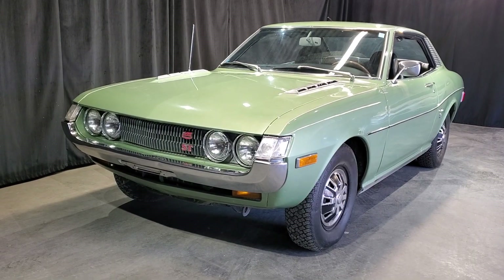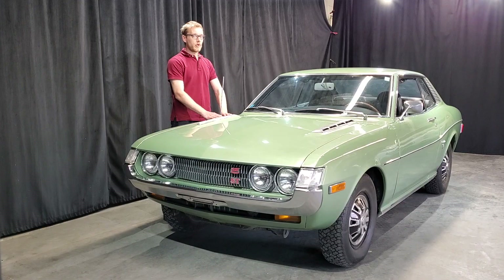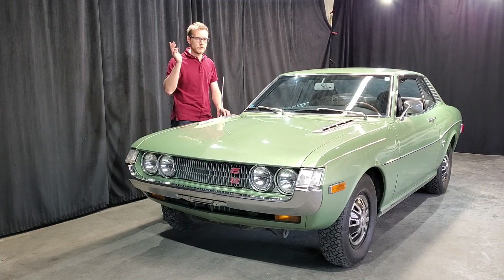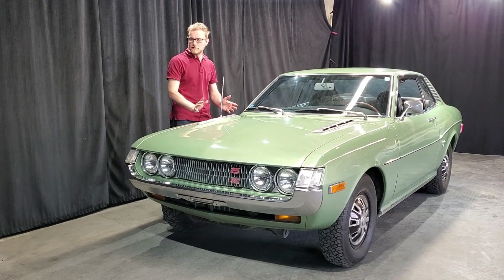Alors voici, c'est mon nouveau jouet. Vous vous demandez probablement qu'est-ce que je vais faire avec. Ça ne viendra pas un hot rod, ça ne viendra pas un resto mod ou un truc avec 100 000 $ de mis dessus. On se calme. C'est sûr que je vais probablement moderniser certains aspects,